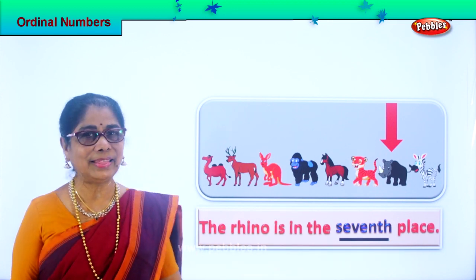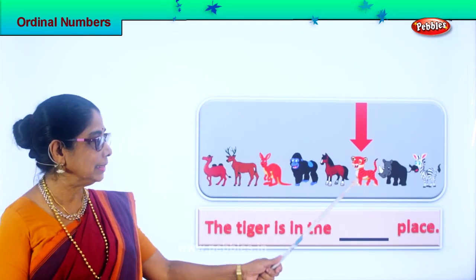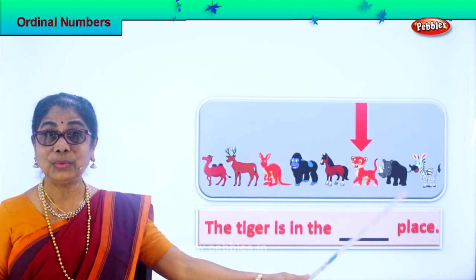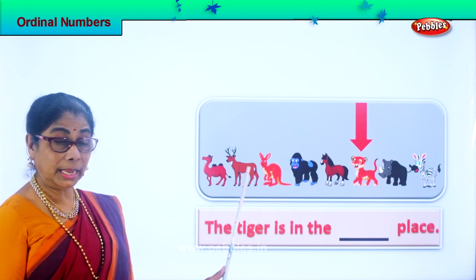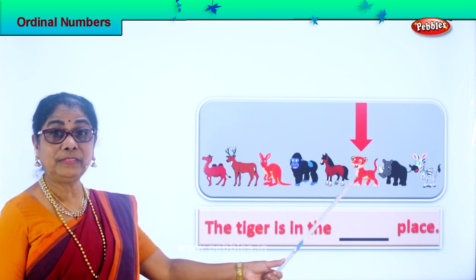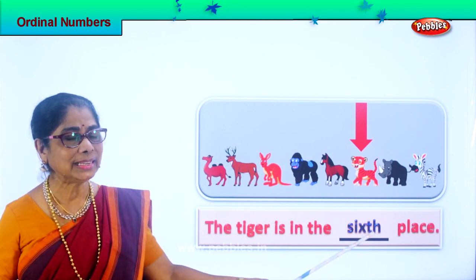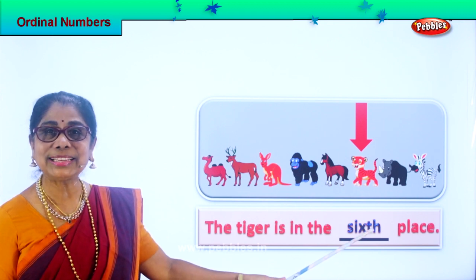Let's look at another animal. What animal is this? Tiger. Good. Now tiger — let's see tiger, where does it come in the ordinal number? Third, second, third, fourth, fifth, sixth. The tiger is in the sixth place. Spell sixth: S-I-X-T-H, sixth place.